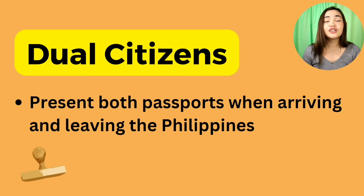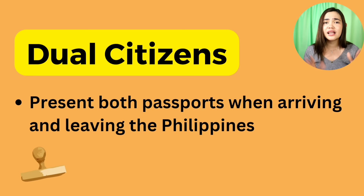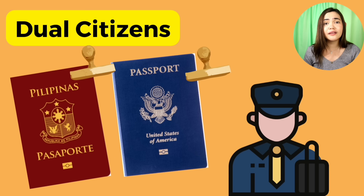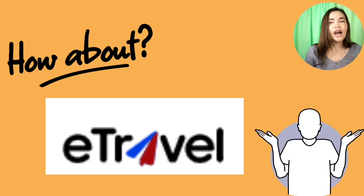For dual citizens: if you are a dual Filipino citizen, when you leave the Philippines, always present both passports — entry and exit. If you have a foreign and Filipino passport, present both. The immigration officer will stamp both passports. On your foreign passport, they will stamp your arrival date and write 'PP', meaning Philippine passport. You will be admitted as a dual Filipino citizen. If you don't have a Philippine passport but are a dual citizen, present your certificate of reacquisition or retention of Philippine citizenship. They will write 'Philippine citizen' in your foreign passport.